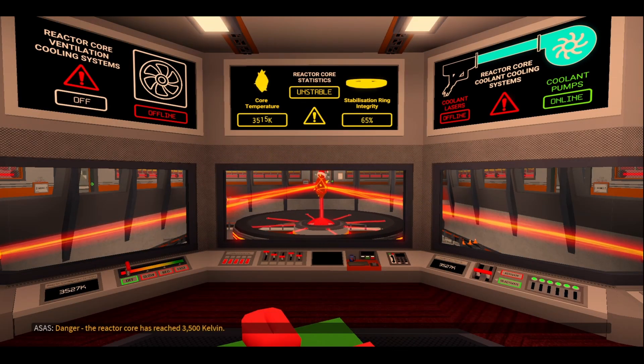Danger. The reactor core has reached 3500 Kelvin. The option to activate the core meltdown safeguard is now available. Please activate all cooling systems immediately. Stabilization ring integrity at 65%.